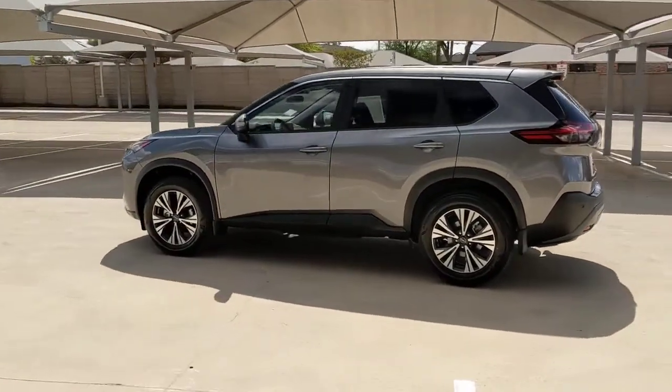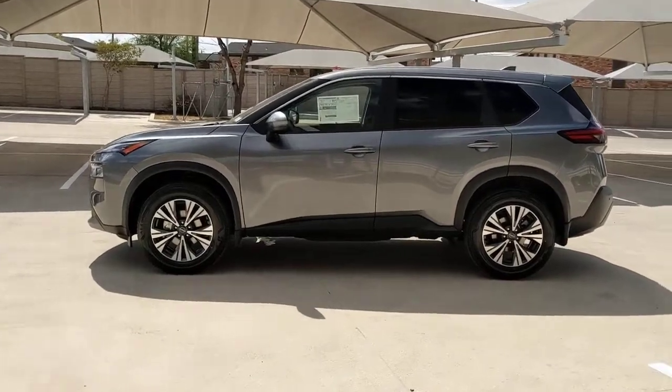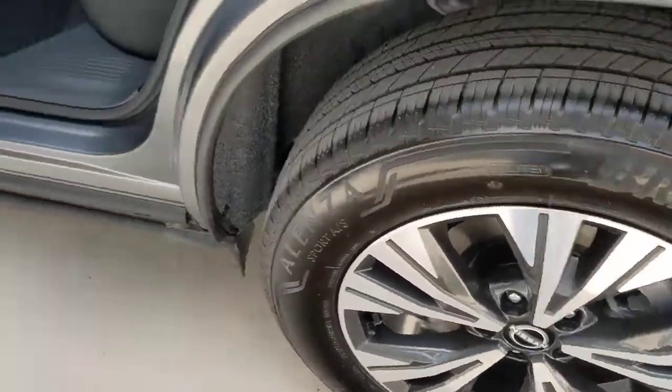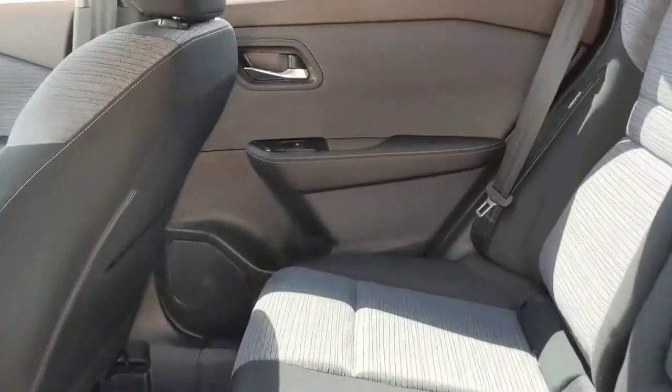The following are some of this vehicle's highlighted options: keyless entry, backup camera, satellite radio, heated mirrors, keyless start, adaptive cruise control, lane-keeping assist, remote engine start, aluminum wheels, and multi-zone AC.